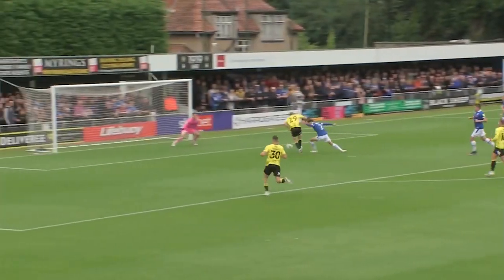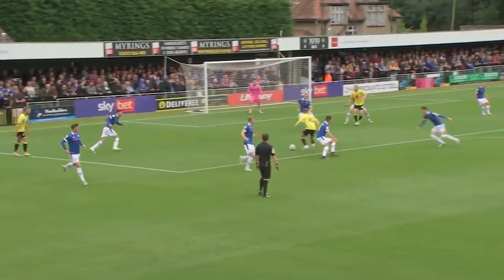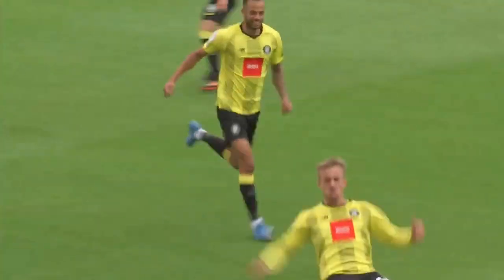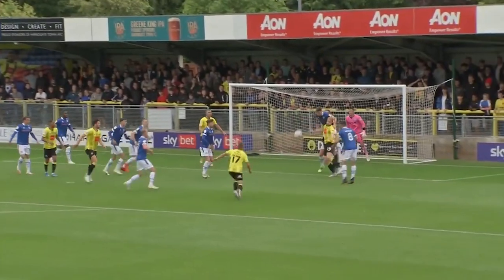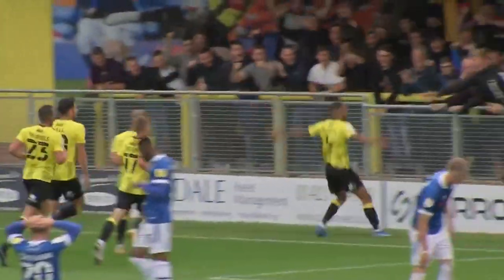Right at the start of August the new League 2 season started and Harrogate Town played Rochdale in the first game of the season. After Harrogate Town's late win against Rochdale, they went unbeaten for the rest of August, beating Barrow 2-1, beating Orient 2-0 away, drawing 1-1 to Exeter and then beating Mansfield 3-1 in the Papa John's Trophy.